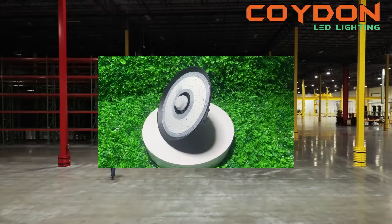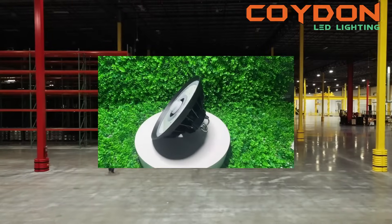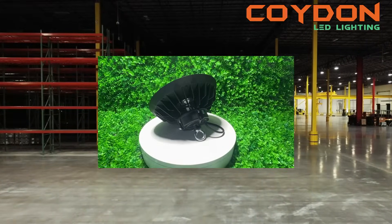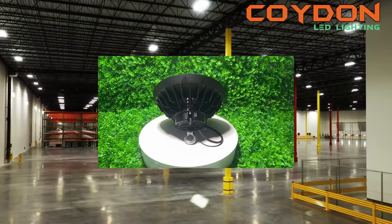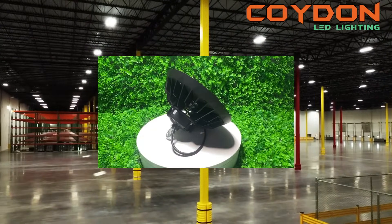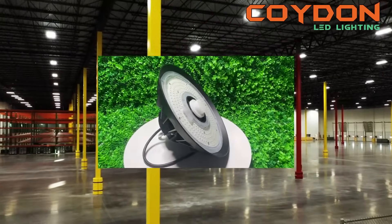As a business owner or warehouse manager, you know that lighting is an essential aspect of creating a safe, productive and efficient workspace. But when it comes to choosing the right lighting solution for your warehouse, it can be overwhelming to sort through all the options available on the market today.